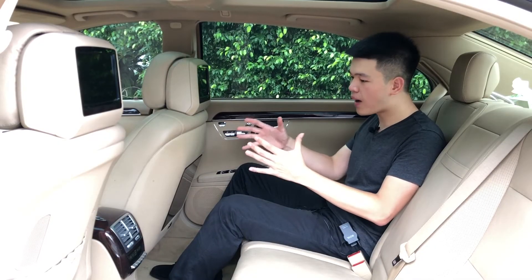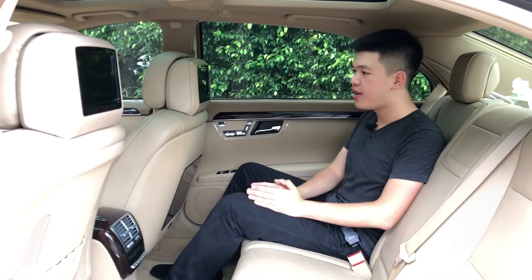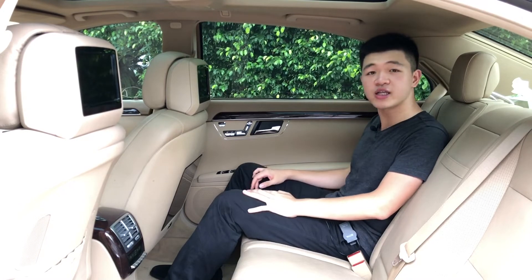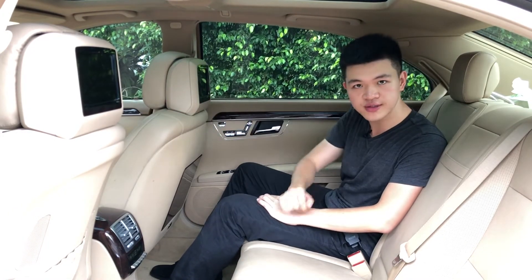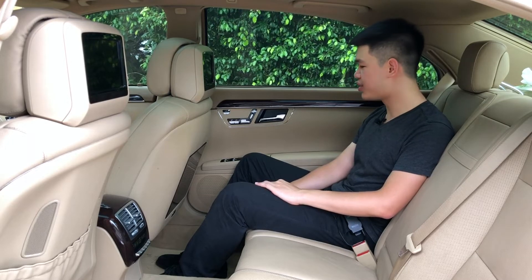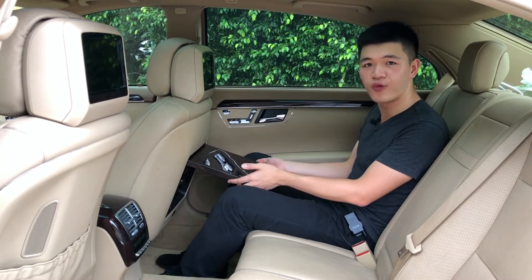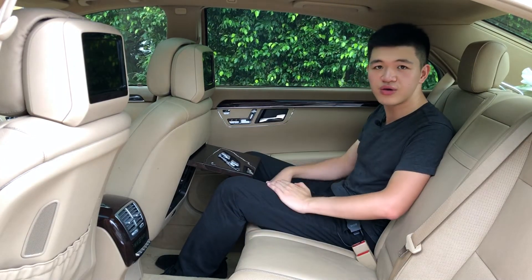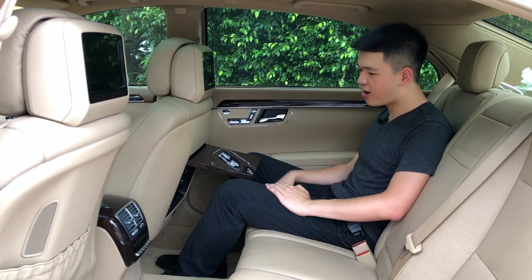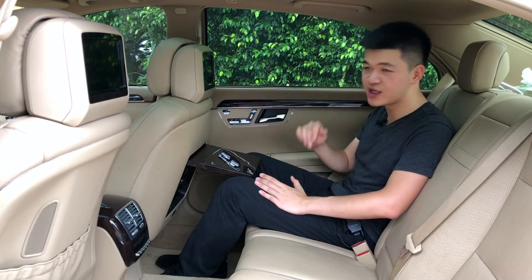Mercedes knows that people who bought this car are not just going to be driving it — they may also be driven in it. Therefore they make the back seats extremely comfortable, even more comfortable than the seats in the front. The first thing I noticed was this picnic table, and it's made of a thick, nice piece of wood of course, so basically you can enjoy a little meal here or be working on a very important email while you're being driven around.